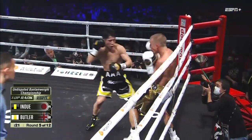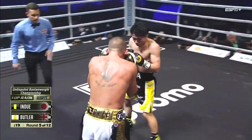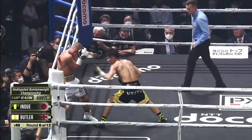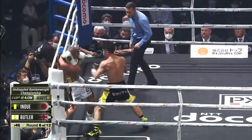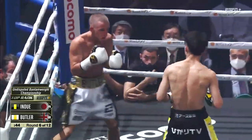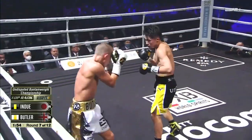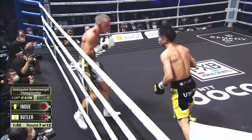Closes range with the jab, gets the inside. Left hand came to the body, finished with the left hook upstairs. Seeing Inoue with the right — three-punch combination from Inoue, and you can hear the thud. I recognize the pattern from Butler. Wonder if Inoue recognizes it.